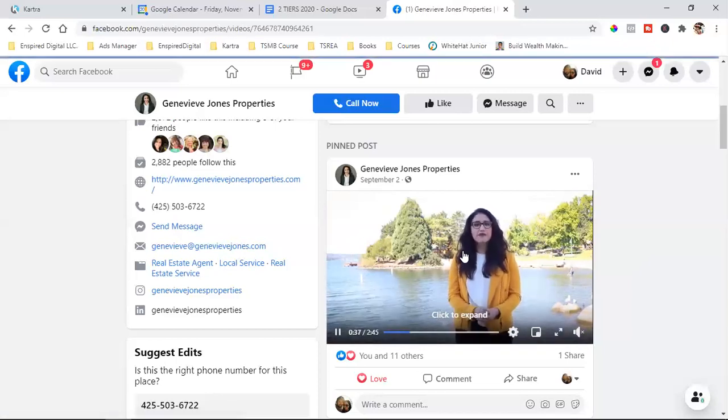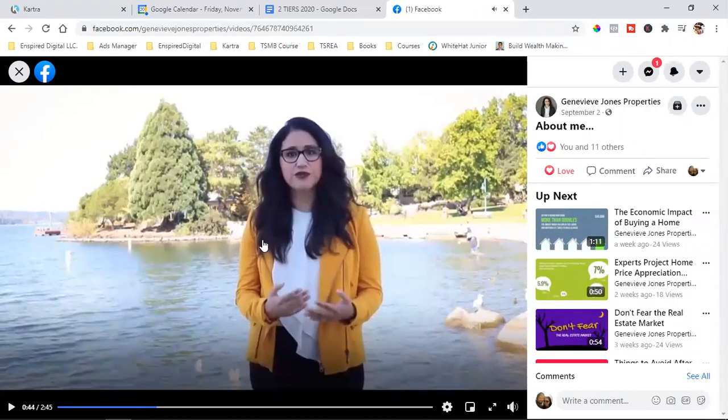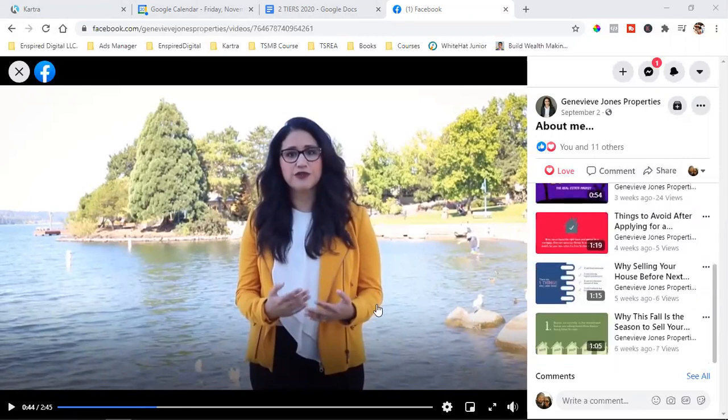Right now, when we just post organically — whether you have 2,800 friends, 2,800 likes, or 200 likes — it doesn't matter. When you just post organically, you're only going to get so many views on this video. It's supposed to show the view count over here but it's not showing. When you post organically, you're only going to get so many people to view it, and chances are those people will be from all over the place.